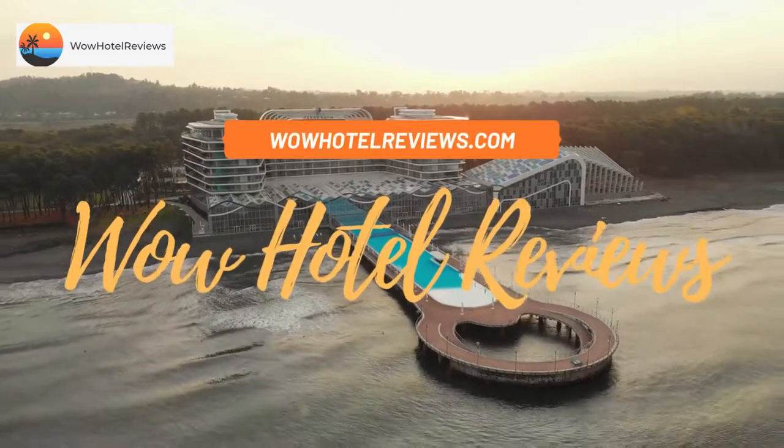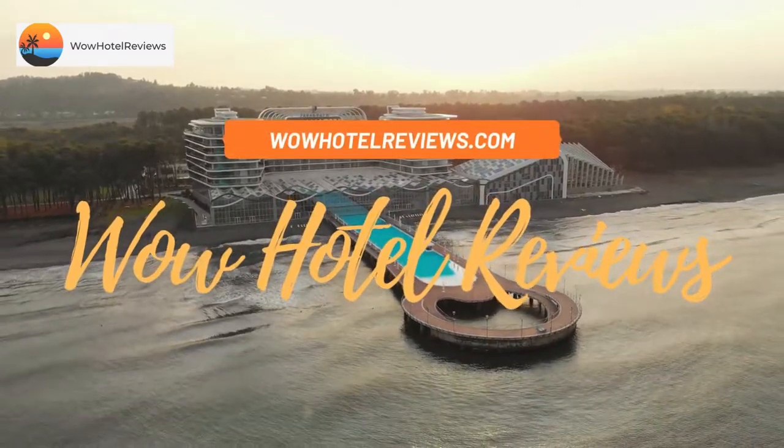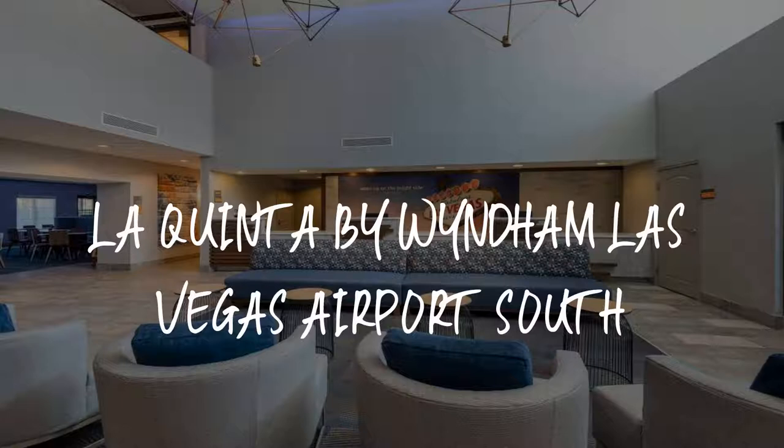Hello guys, welcome to Wow Hotel Reviews. Today I am reviewing Le Quinta by Wyndham Las Vegas Airport South — it's a 3-star hotel.